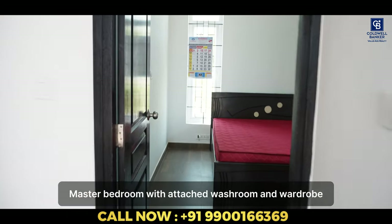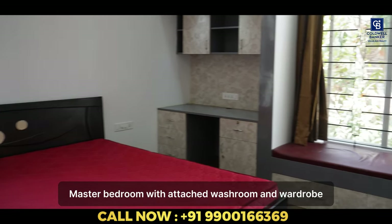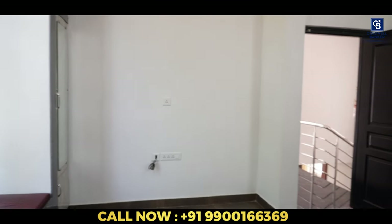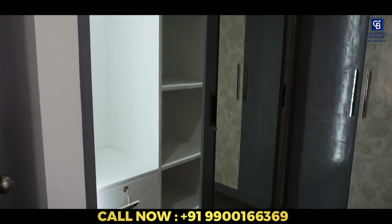So yeah, this is the master bedroom. It's well lit, it's pretty spacious, and it has a study table there. Filled with wardrobes. And there's a big mirror out there. This is the main wardrobe. Another big mirror with attached bathroom.